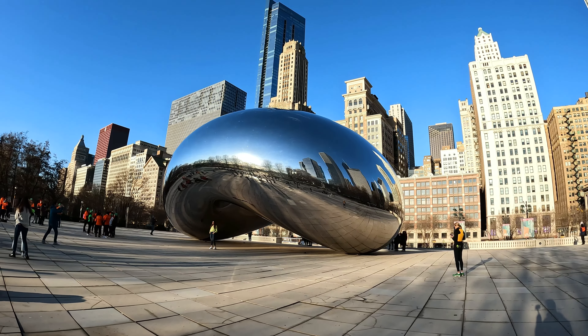From the world-famous Cloud Gate, the delicious food, and the stunning architecture, to the highest observation deck in the United States at the iconic Willis Tower.